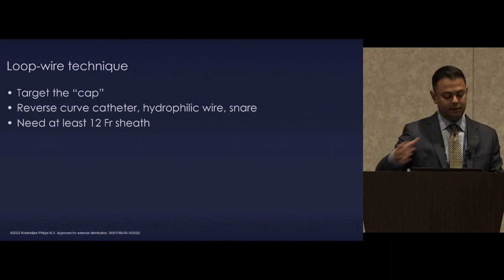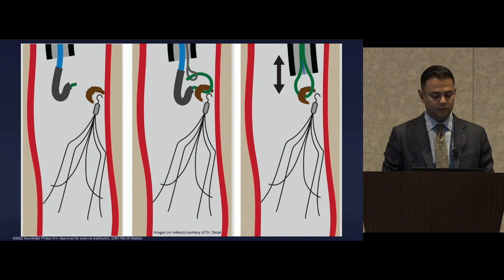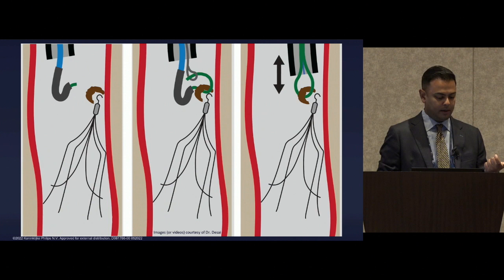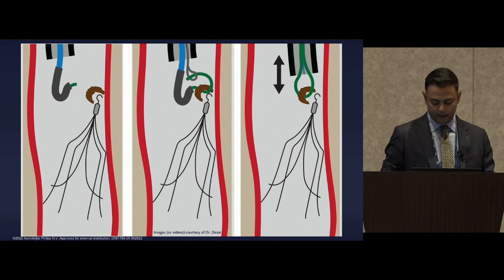A schematic shows the reverse curve catheter getting underneath that fibrin membrane, sending a looped wire through and then snaring it — and many times the whole filter comes out if it hasn't been in that long. But frequently what occurs is you just release the cap, and then the filter can be snared and you can apply other techniques as necessary.